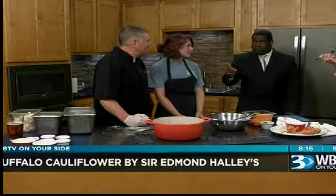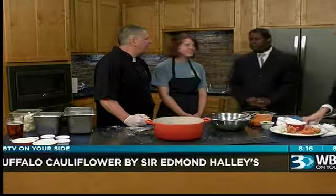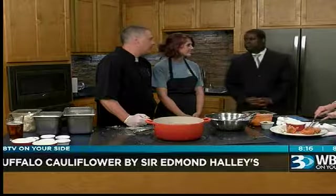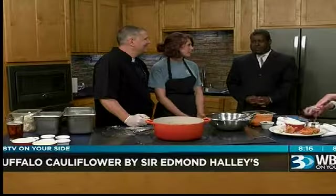Only one location? Yeah, where can people find you? It's on the back side of the Park Road Shopping Center, in the back lot. Give us a try — come by and see us. We certainly appreciate you guys being here. Buffalo Cauliflower by Sir Edmund Halley's.